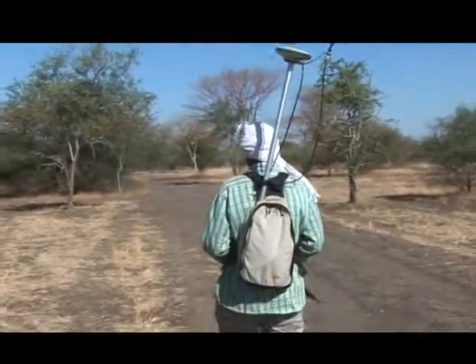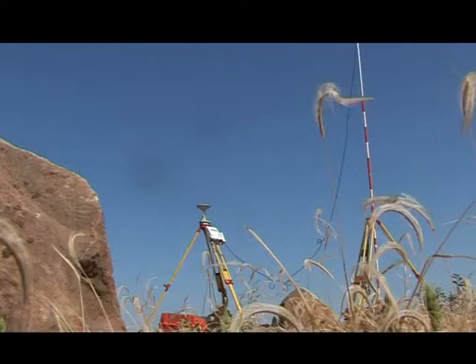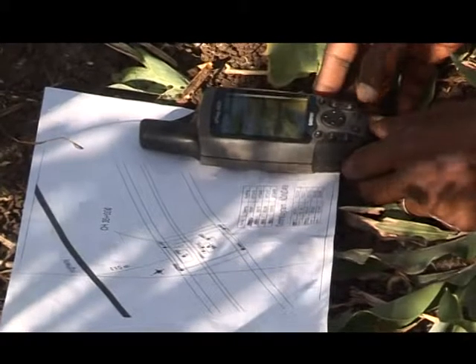بدأت أعمال المساحة لمياه القضارف، حيث تم تخصيص مخرج لها في مجمع سدي أعالي نهر عطبرة وستيت لحل مشكلة مياه القضارف بصورة نهائية. خط مياه القضارف يمتد من السد إلى مدينة القضارف بطول ما يقارب 65 كيلومتراً. الدراسة الحالية تشمل قراءة شكل الأرض وتضاريسها ورفع الإحداثيات والارتفاعات لتحديد تصميم خط المياه.